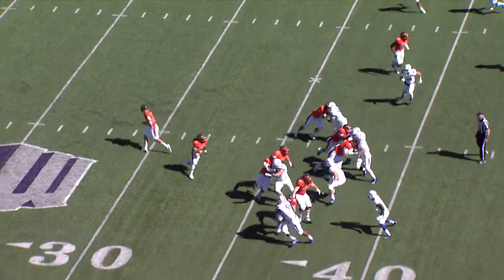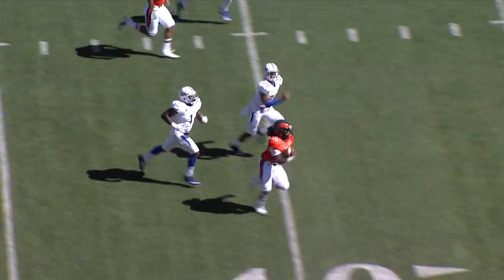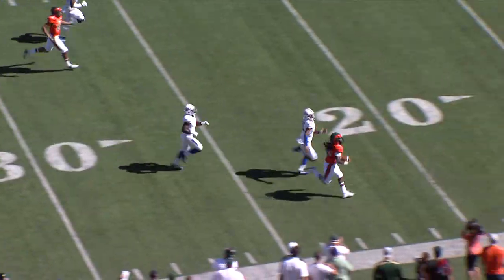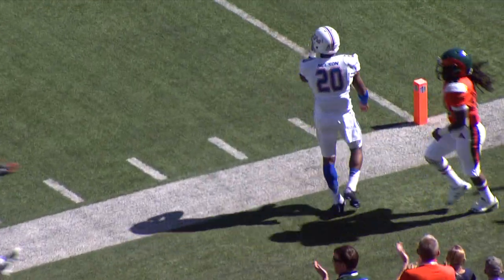First drive of the game. Grayson hands it off and it's Hart. Hart cutting back, back up the middle, has an opening, gets it to the 45, to the 50, near side, 45 to the numbers, to the 30, 25, the 20, the 15, and shoved out of bounds near the 10-yard line.